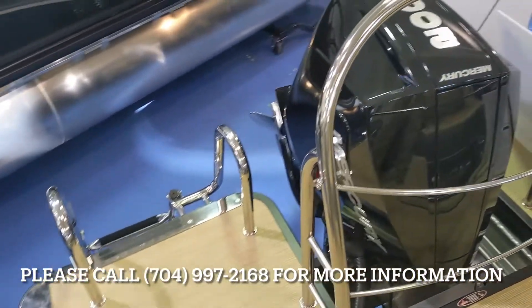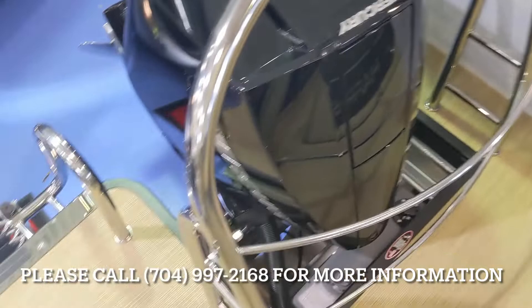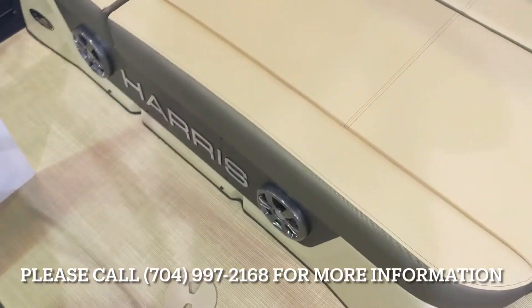This is powered with a 200 Mercury four-stroke. You'll notice it does have an extended rear deck, giving you plenty of walkway throughout the back of the boat.